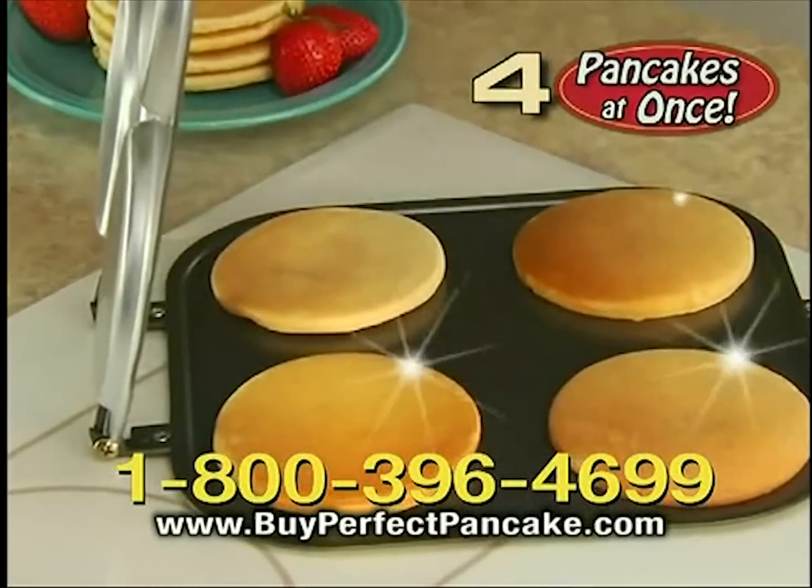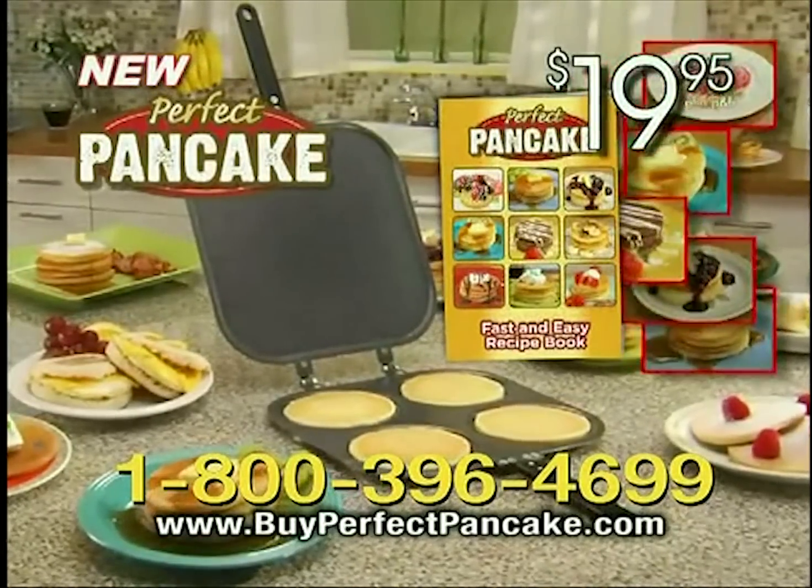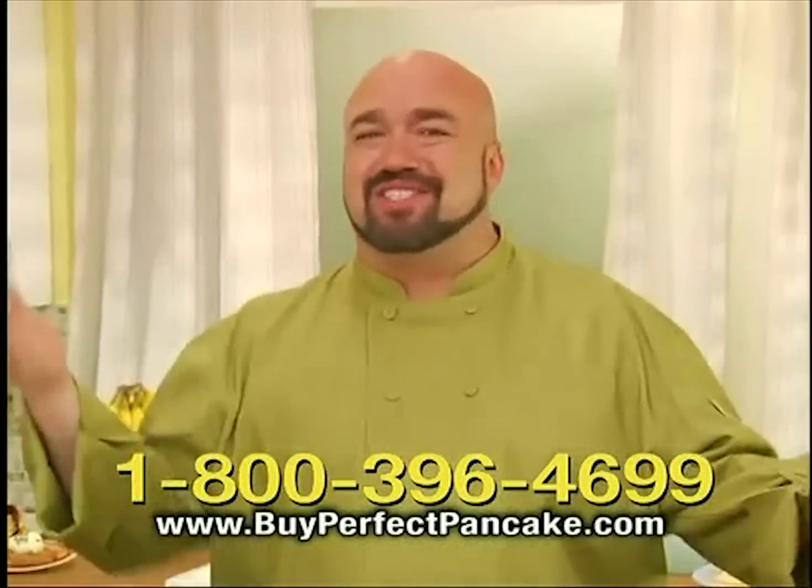Why flip one at a time? Call now and make four perfect pancakes at the same time with the new Perfect Pancake Pan and our Fast and Easy recipe book for only $19.95. But I'm not stopping there.